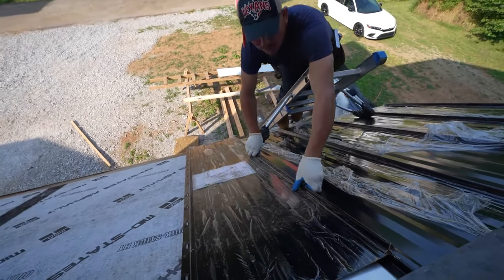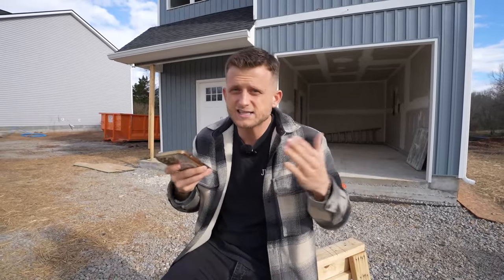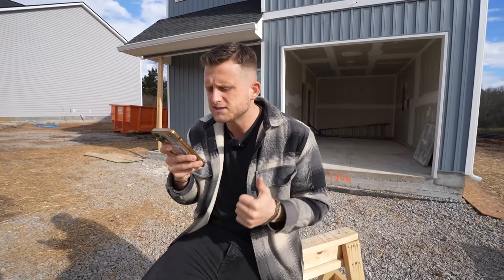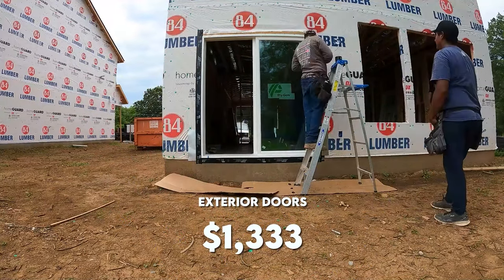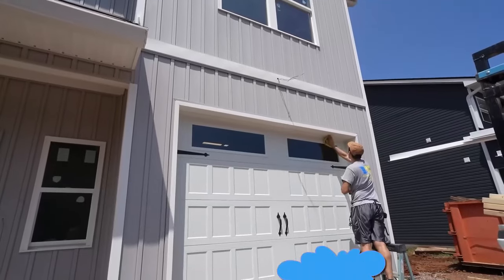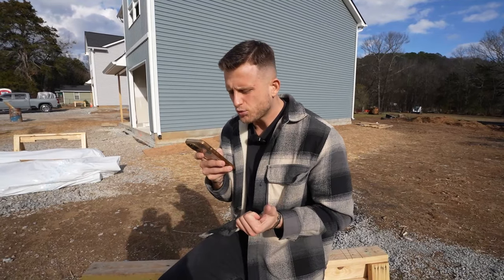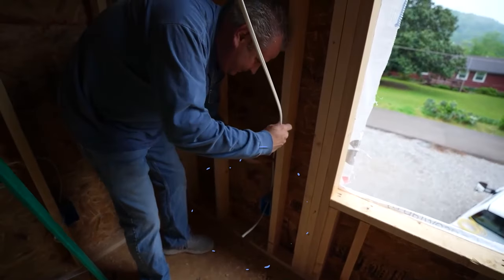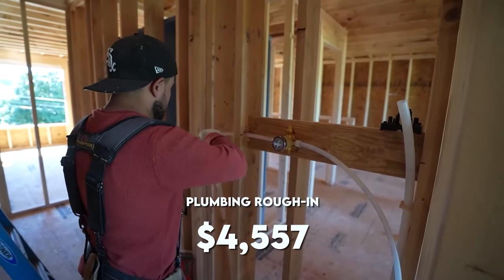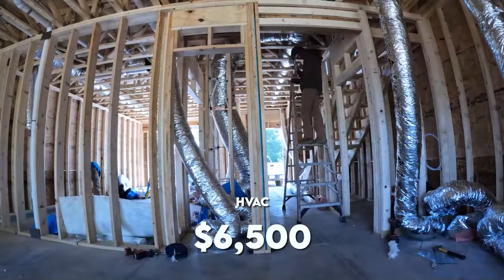The window package — all of the windows — cost us $2,300, and the framing labor included the install. Exterior doors for the back slider and front door were $1,333, and the garage door was $1,620. Moving on, the electrical rough-in was $6,600, the plumbing rough-in was $4,557, and the HVAC rough-in was $6,500.